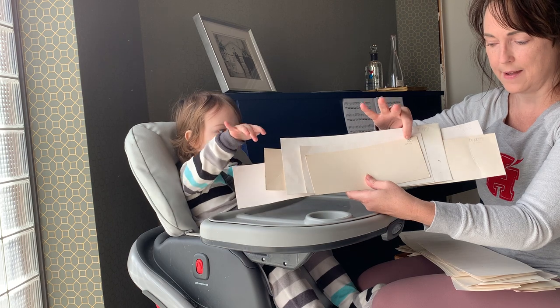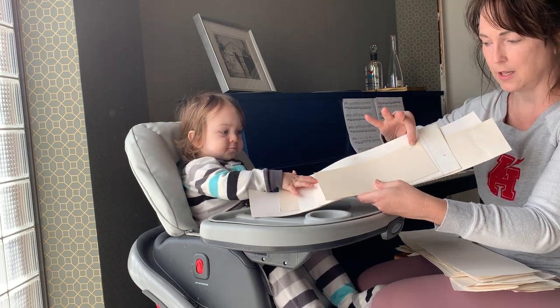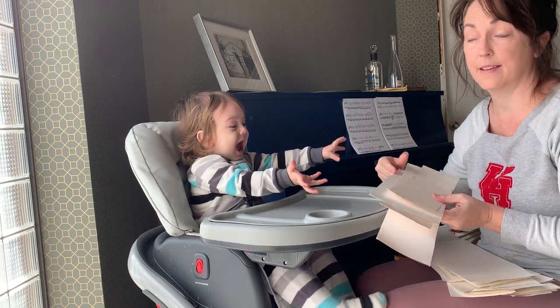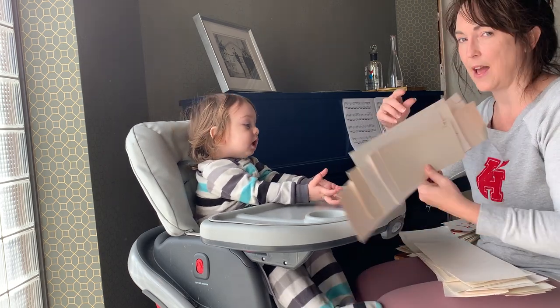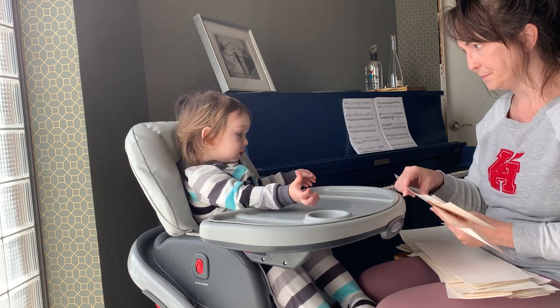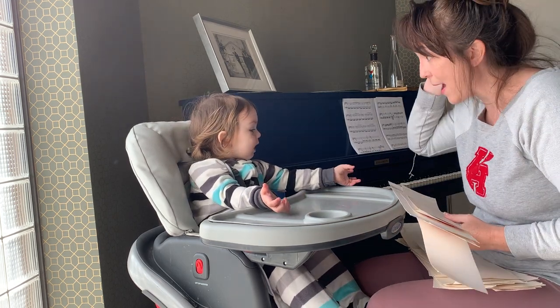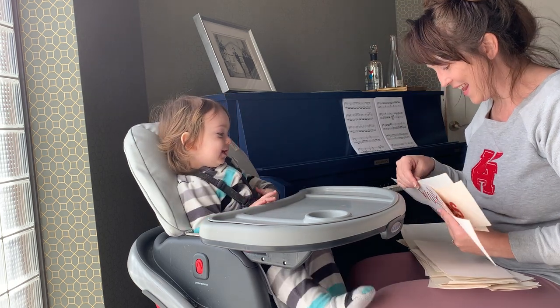I don't know if you can see it, but I have dates here. So when I first showed the word, this actually says February 1, 2006. So that was for my kids — he was the only kid I had at the time. Okay, are you ready? I'm ready. You're ready. Okay, good.